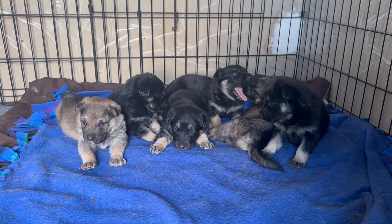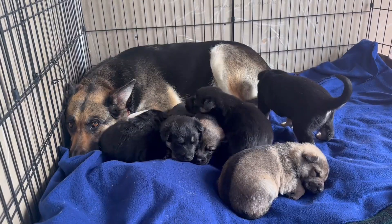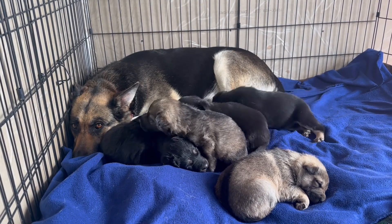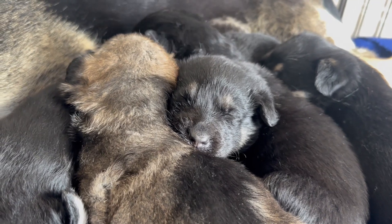Well howdy, I wasn't able to get a video out last week so we have quite a bit to cover. The puppies and Barb are doing well — they're five weeks old now. I'll cover both week four and week five in this video, but before we get to that...